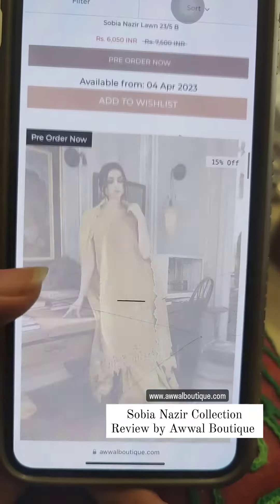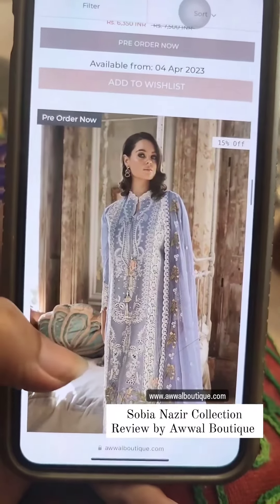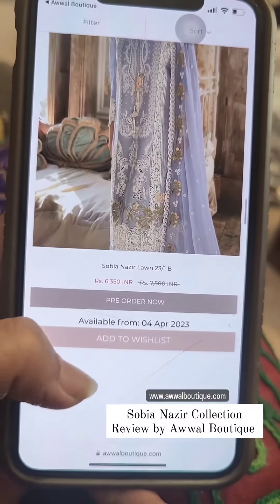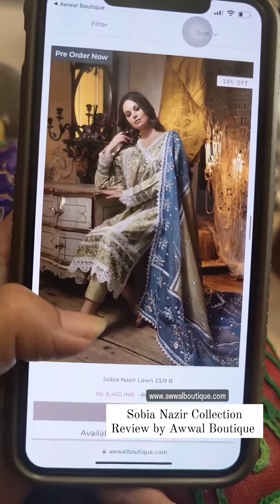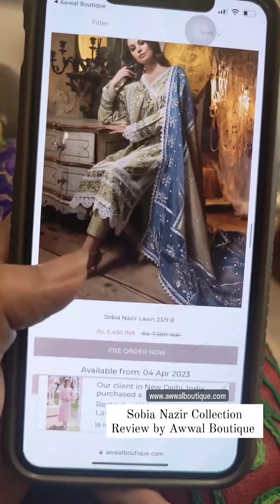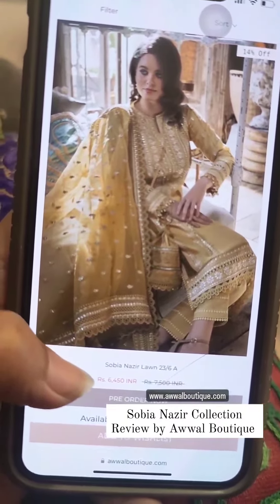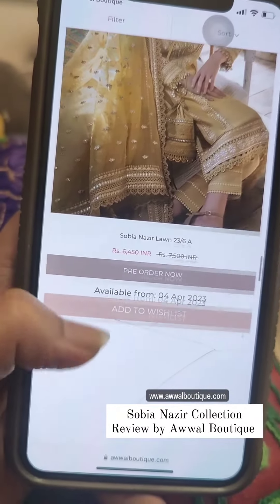If you are looking for traditional lawn with prints and embroidered patches, then Sobia Nazir is far away from that. It generally comes in cotton knit fabrics and lawns, and the shirt is in various parts. The dupattas are also in various parts — they are unstitched, so you have to assemble them. In the dupatta you will find fabrics like organza, net, and chiffon.